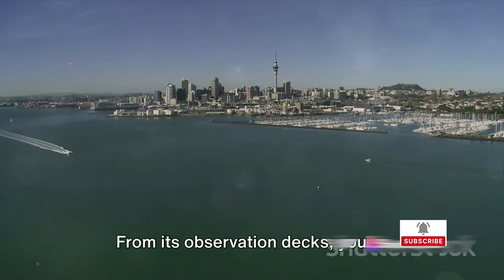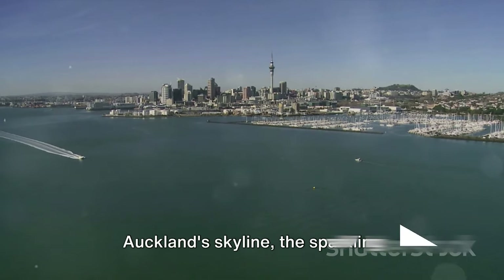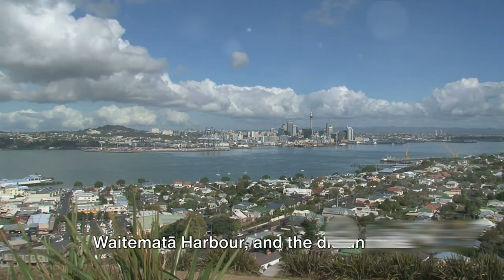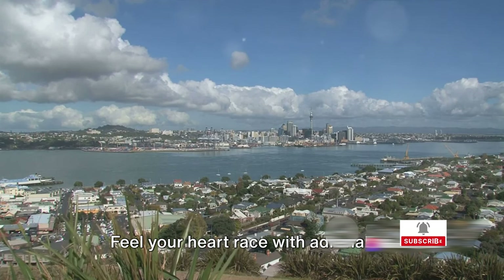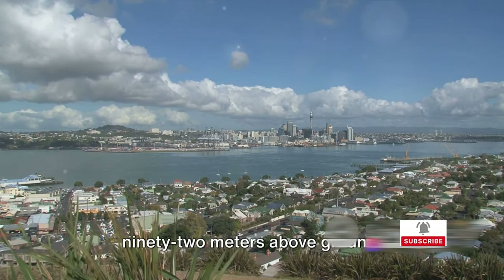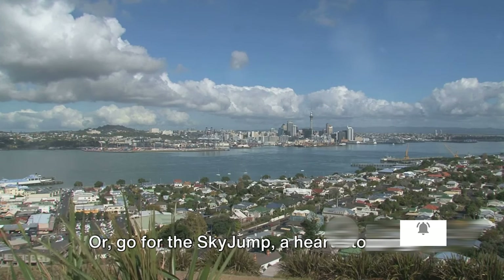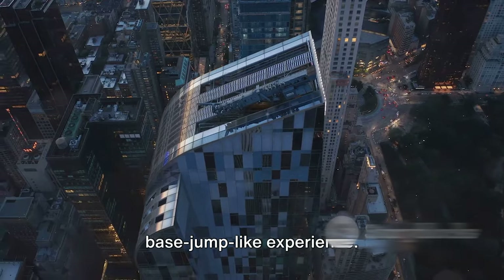From its observation decks, you're treated to a panoramic spectacle of Auckland's skyline, the sparkling Waitematā Harbour, and the distant hills. Feel your heart race with adrenaline activities like the Skywalk, where you walk around the pergola at 192 meters above ground, or go for the Sky Jump, a heart-stopping, base-jump-like experience.